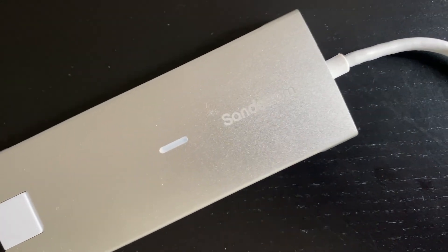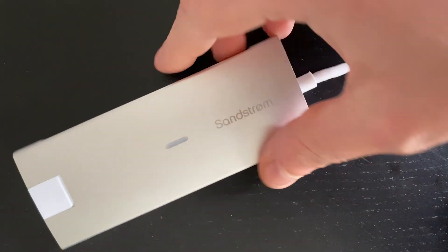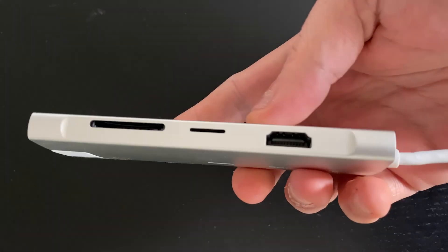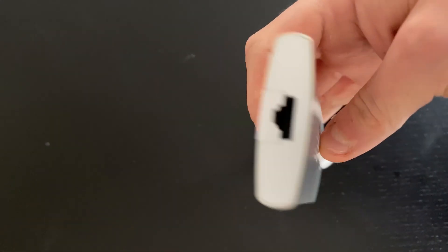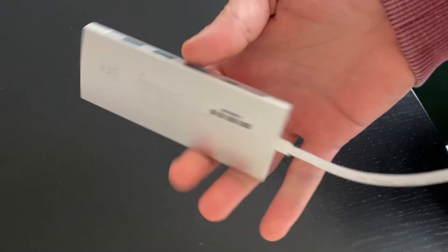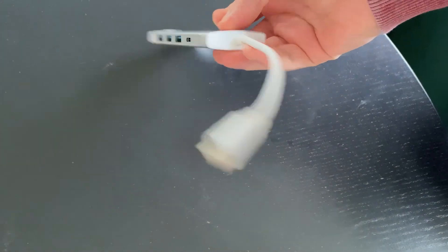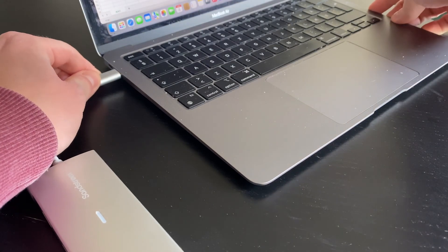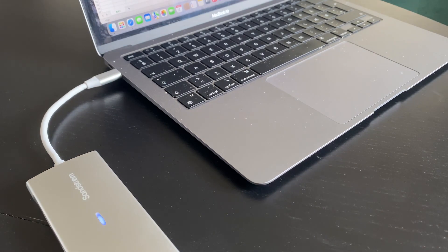The last thing that I carry around is this adapter from Sandstrom which has almost every input you could possibly need. I mostly use it when I need to connect my Mac to an external monitor, or if I want to use an external mouse, keyboard or something like that. I bought it on sale for like 50 dollars or something, which I think was very cheap. It is a bit more expensive now but I will still put the link down in the description.